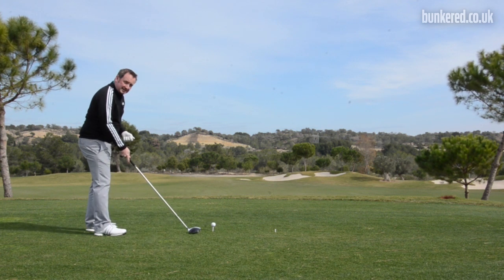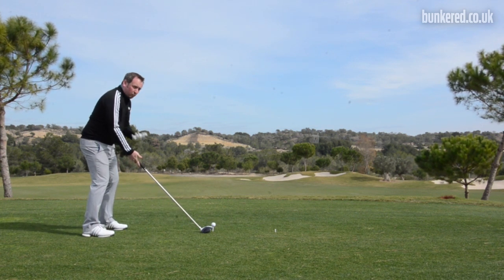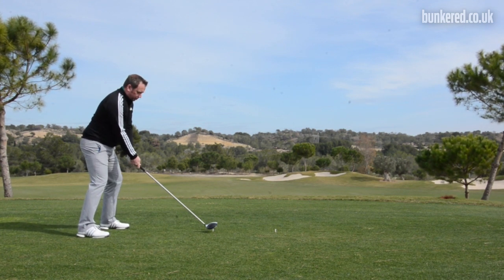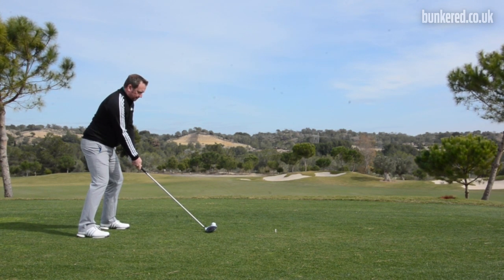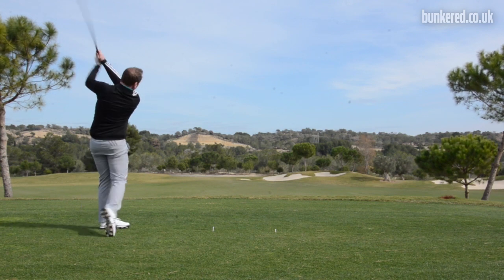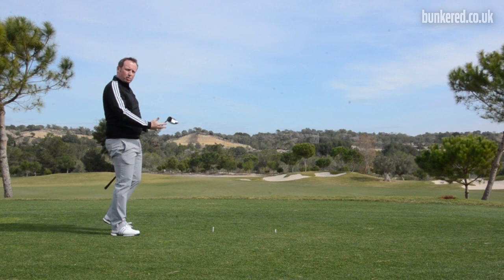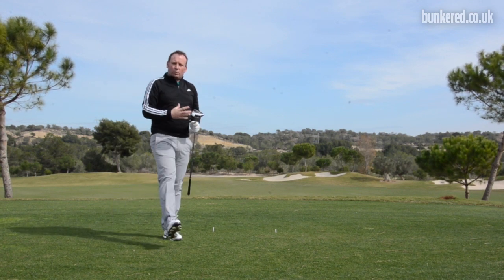Similarly, setting up to the higher tee ball — same setup, same swing, nothing changing technically at all. I'm just going to feel like I'm getting a nice solid contact and I'll probably sweep the ball a little bit more off the tee. You can see a nice soft draw there, just because I've hit it a little bit more on the upswing, giving a little bit more time to square the club face up.